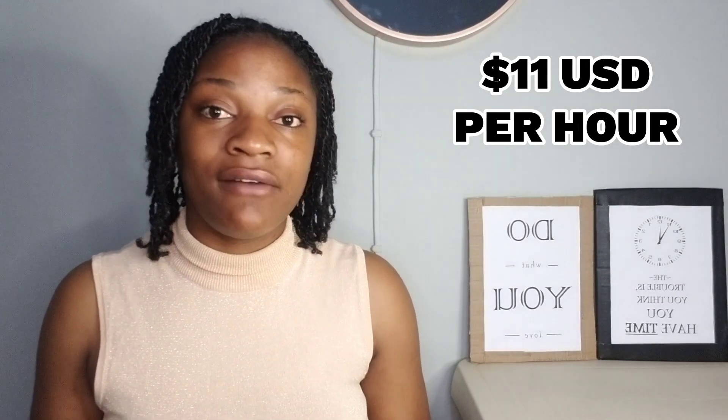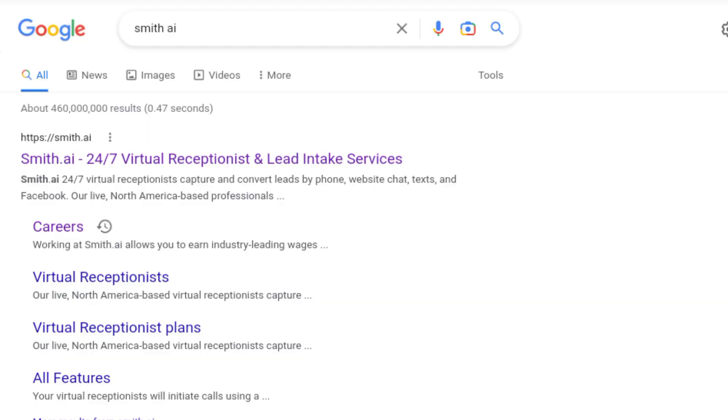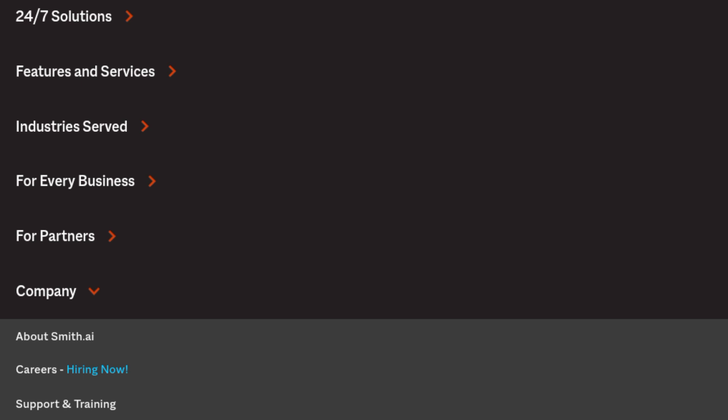They're paying people who work outside of the US a starting rate of $11 US dollars, and they also have other benefits that we can profit from. If you're watching this video from your phone, switch over to your laptop and go on to Smith AI, scroll down to the bottom of their page and click on 'Company.' You'll see the option that says 'Career' and you'll be able to apply to become a virtual receptionist.